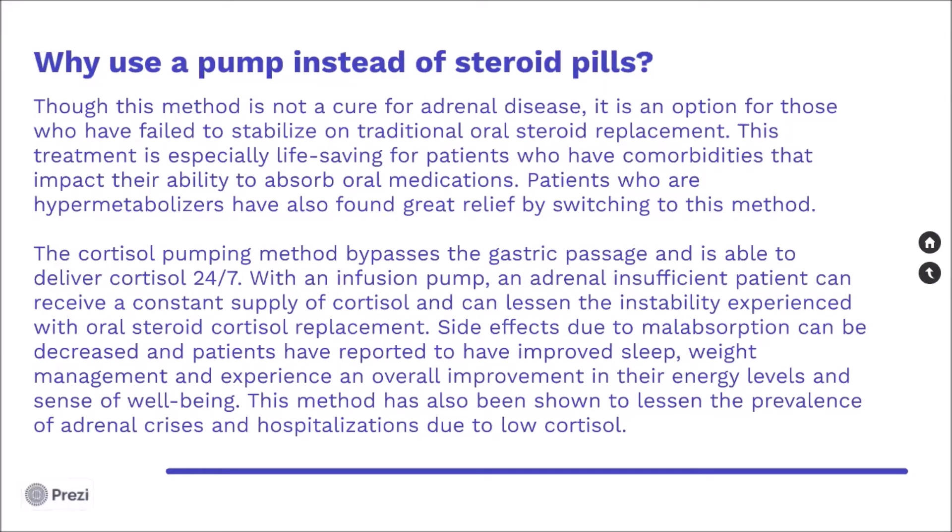Why use a pump instead of steroid pills? Though this method is not a cure for adrenal disease, it is an option for those who have failed to stabilize on traditional oral steroid replacement. This treatment is especially life-saving for patients who have comorbidities that impact their ability to absorb oral medications. Patients who are hypometabolizers have also found great relief by switching to this method.